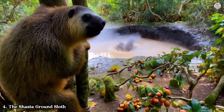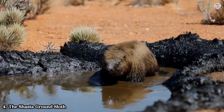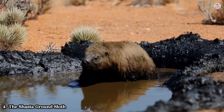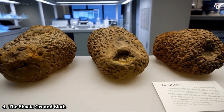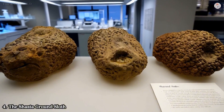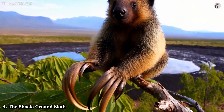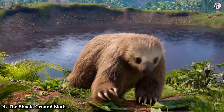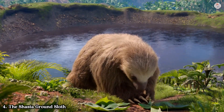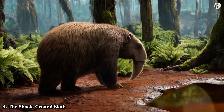While the Giant Ground Sloth steals much of the spotlight, its smaller cousin — the Shasta Ground Sloth — offers equally fascinating insights. About the size of a modern black bear, this creature had curved claws and a unique pot-bellied appearance. Unlike its larger relative, the Shasta Ground Sloth was more agile, using its claws to climb trees and forage for food.